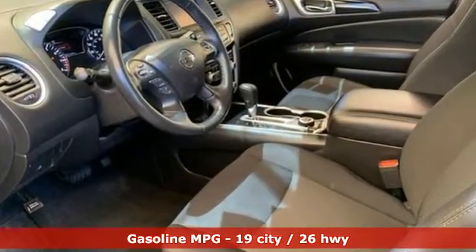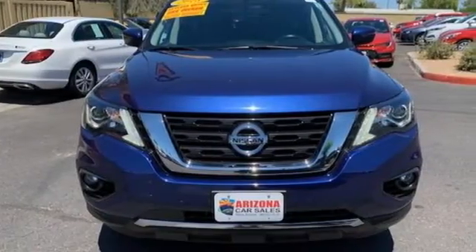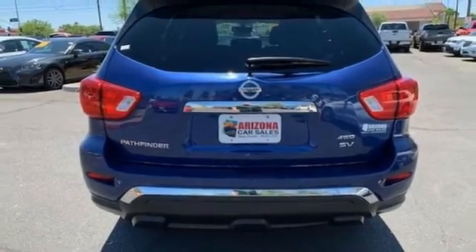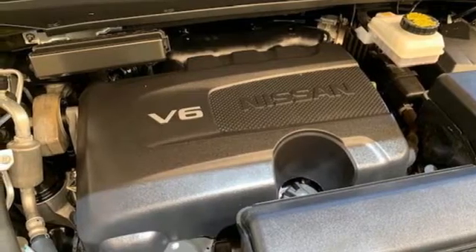Continuously variable automatic transmission, dual zone climate control, external memory control, rear parking sensors, voice activated climate controls, remote engine start, voice activation.